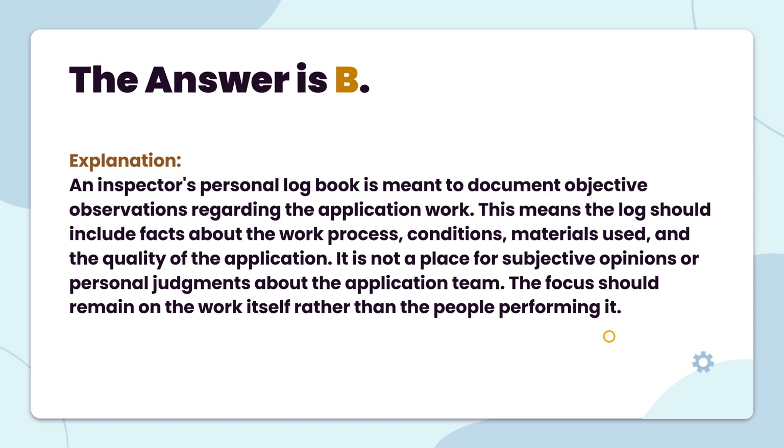The answer is B. An inspector's personal logbook is meant to document objective observations regarding the application work. This means the log should include facts about the work process, conditions, materials used, and the quality of the application. It is not a place for subjective opinions or personal judgments about the application team. The focus should remain on the work itself rather than the people performing it.